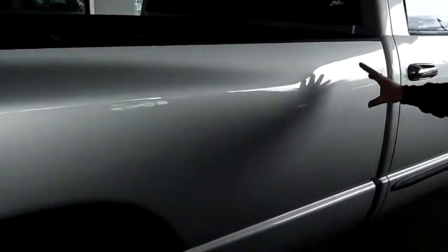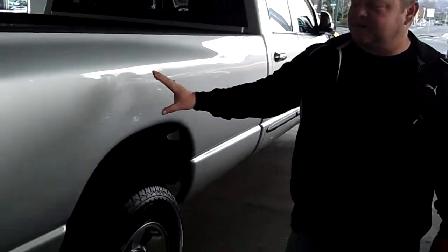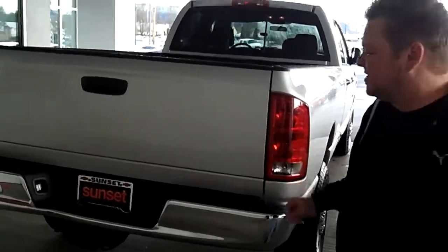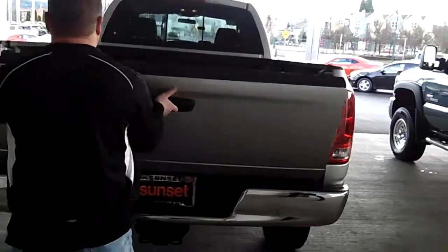So we'll make our way around to the rear. Once again, very clean, clean-looking vehicle. If you got your toys you're gonna tow, of course, the factory tow hitch is in place for you right here. This does have the spray-in bed liner with the long bed, as you can see.